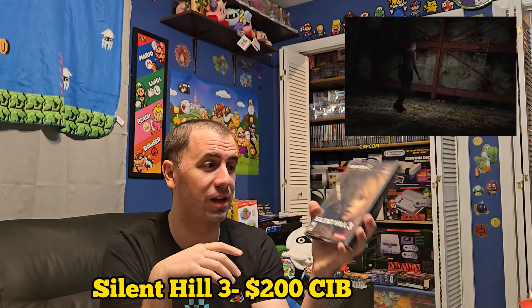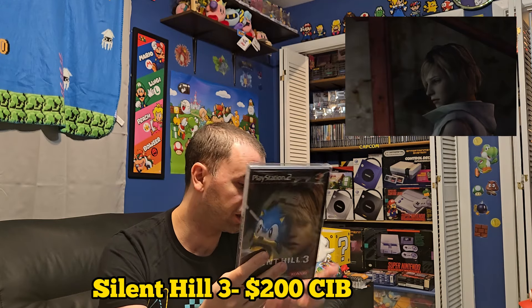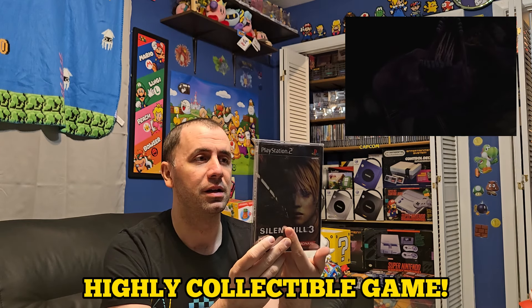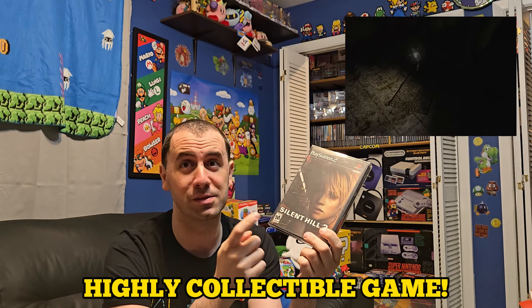We're going to start off with Silent Hill 3. This is actually the most expensive game in the Silent Hill collection that I own. This one is complete in box and at the time of making this video, this game goes for $200. Has this gone up in price — I know I didn't pay even close to that when I first bought this, but this is now a highly collectible game and I'm very happy I have it. It's a really, really good one from Konami. So if you ever see this at a flea market and the person doesn't know what they're talking about price-wise, grab this game.